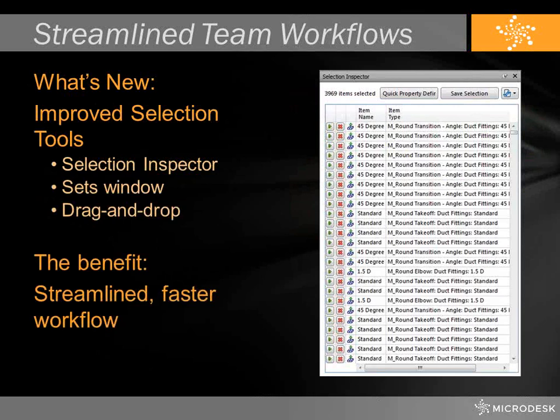They've improved the selection tools considerably, including the addition of the selection inspector. The selection inspector allows you to look at things you've selected on screen and define whether you want to keep them as part of a selection set or mark them as unchecked if you don't want them included. Along with that, we also have drag and drop technology where you can select things on the screen and drag them into the selection set window. This technology will also translate into the timeliner and the clash detective.